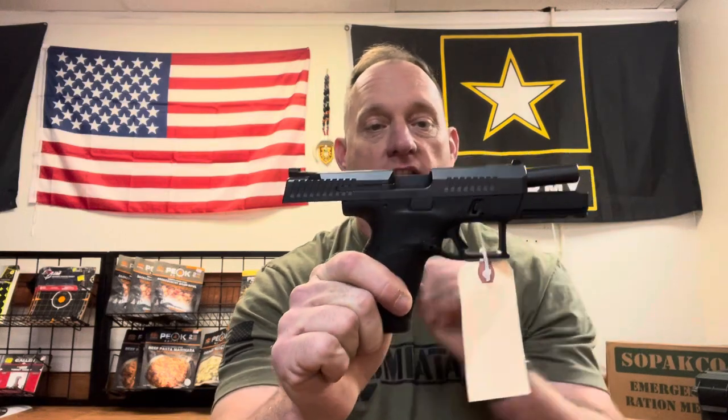Good morning, A-Bird Freedom Fam. Welcome to Why Wednesday. This Why Wednesday is going to be a little bit different because I want to go over some of the reasons why I enjoy the CZ P10C.